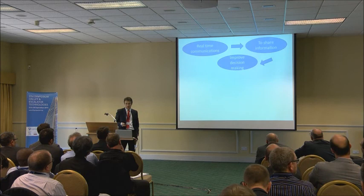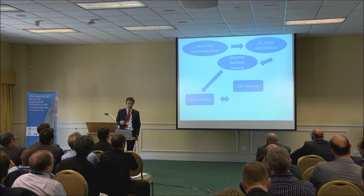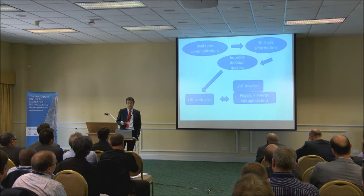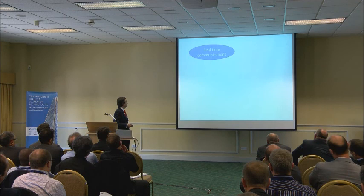Talking about real-time communications, they allow sharing of information and help to improve decision-making. It's important to think about the communications between the lift controller and frequency inverter, the lift controller and regeneration and energy storage systems, and the lift controller and other devices such as displays, electronic boards, or door operators.